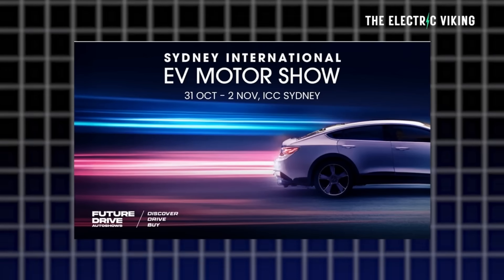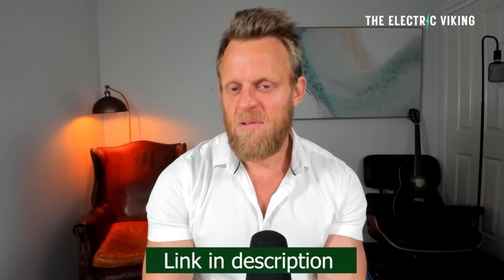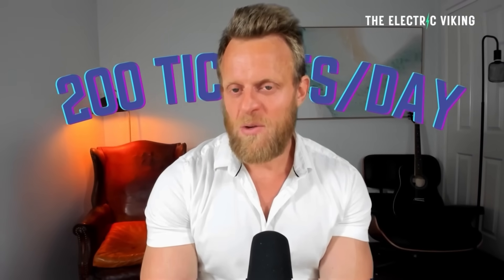Let us know your thoughts in the comments. Thank you for watching. The Sydney EV International Motor Show — if you want a 50% discount on your tickets, click the link in the description and use the promo code there. There are only 200 tickets available per day, so don't wait until the day before the show or you'll probably miss out on the discount.